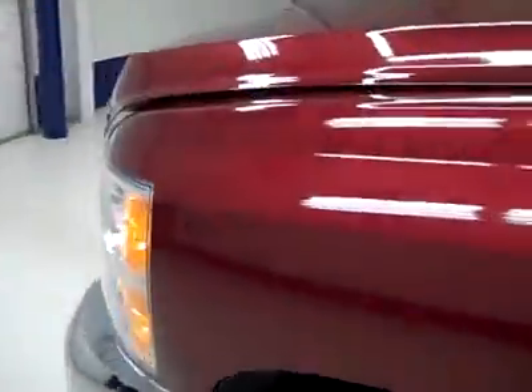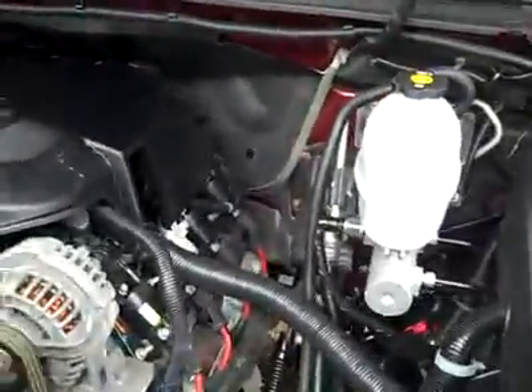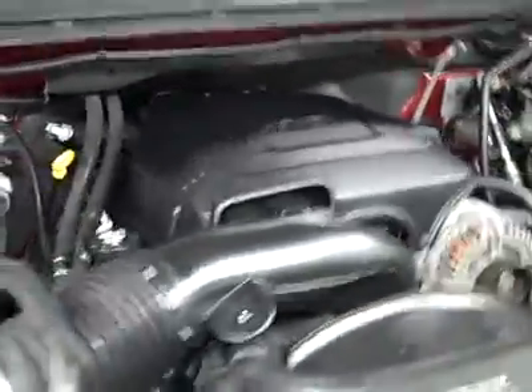The power mirrors are signal pull-out tow mirrors. Under the hood, there's a very clean engine bay running nice and smoothly.